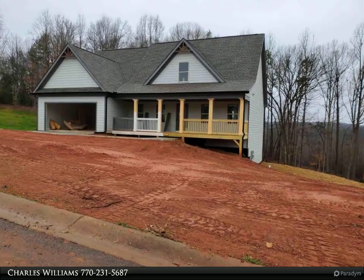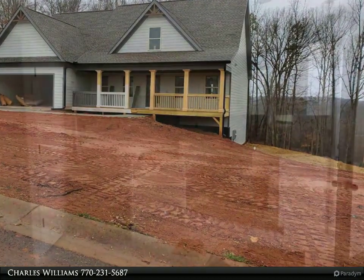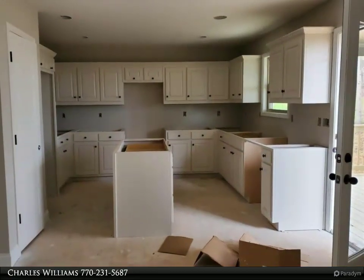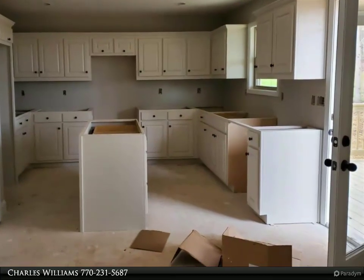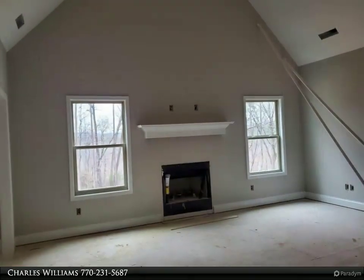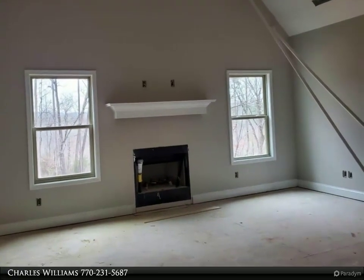Welcome to bulldogrealtor.com. Check out all of our new home communities organized by county, each located within Northeast Georgia. Many qualify for USDA 100% mortgage financing. Go Dogs! Craftsman style two-story, master on main, four bedroom.